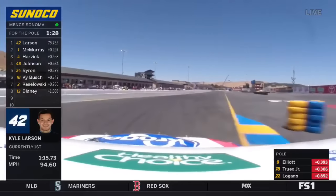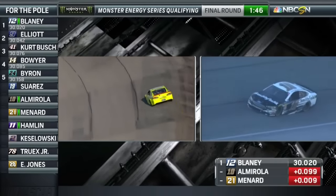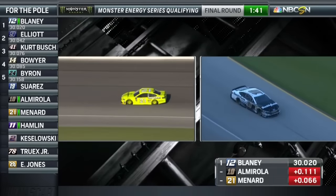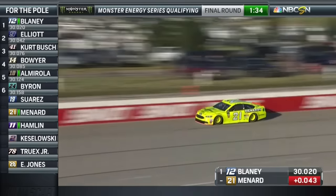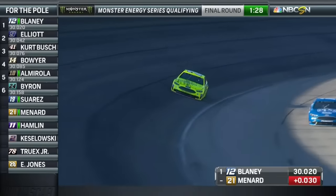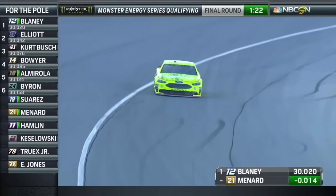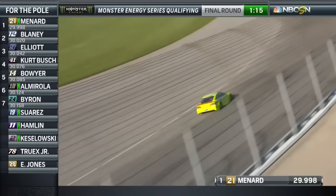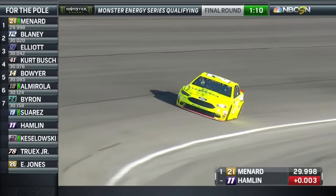Kyle Larson three tenths faster than Jamie Mac — he picked up six to seven tenths from his round one time. We also see the 21 of Paul Menard going out there now. Almirola is about a tenth and a half off, right now fifth of the six that have been timed. Paul Menard has a shot here — Paul Menard was fastest in round one. Look at this — in the green, boom. Paul Menard to the top. That's a little over a tenth of a second faster than he ran in round two — good pickup.